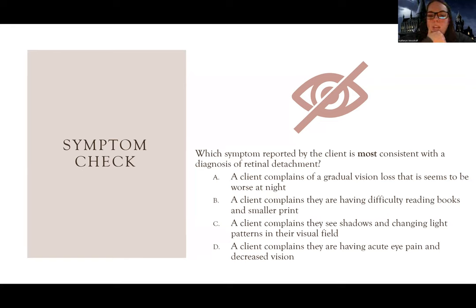Answer choice B: a client complains of difficulty reading books and smaller print. That sounds more like hyperopia - farsightedness. With retinal detachment, it's not that you have a particular type of vision change; you're going blind, losing your ability to see altogether.